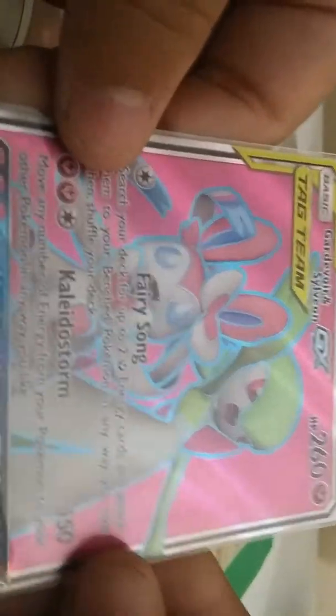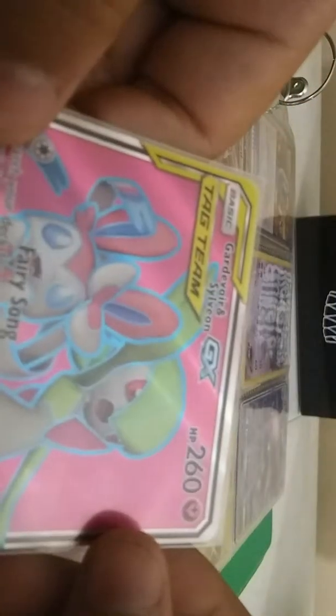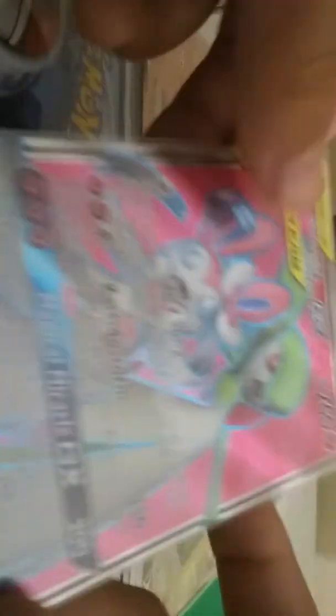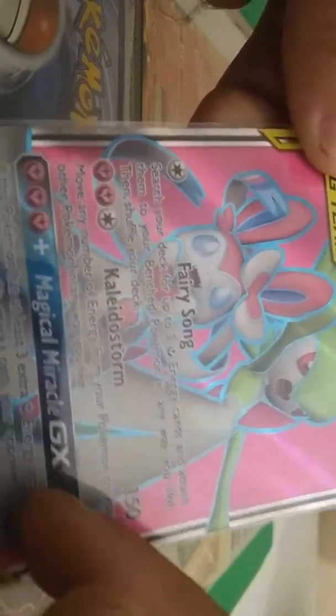We have three more. This card — I will never trade this card, only if somebody gives me a Hyper Rare Charizard. This is a Gardevoir and Sylveon GX card, and it's a tag team. I got it in Broken Bonds. This is actually my first pack that I ever opened — I pulled this, and I will never give it up. It's in a sleeve. It's not a secret rare, it's a Full Art, and I just pulled it.